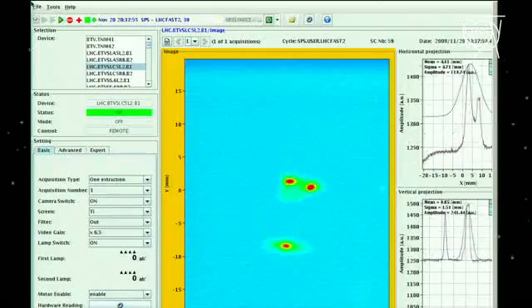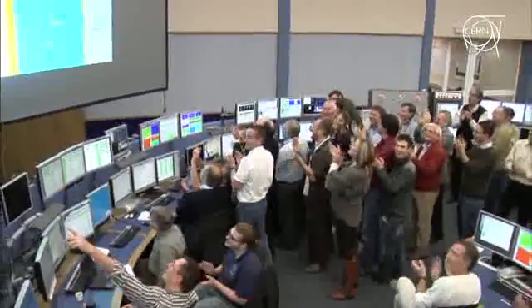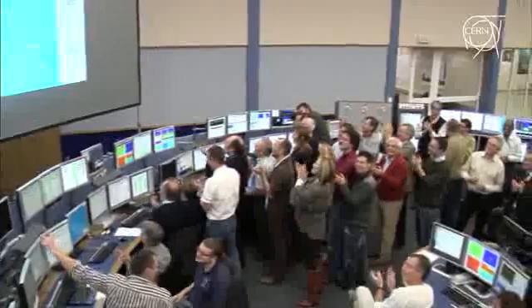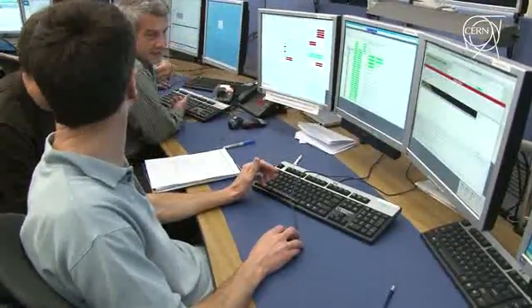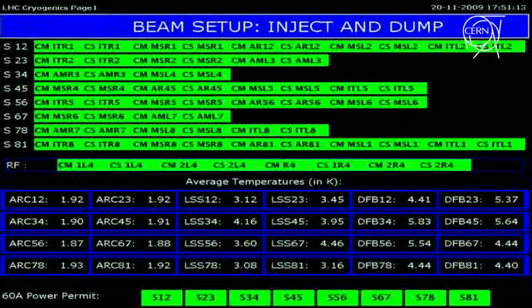At 8:38pm, beam 1 completed its first two turns all around the LHC in the clockwise direction. This is the first time we've captured beam 1 — last year we had beam 2 circulating, but only a few turns of beam 1. This tells us that the magnetic properties of the machine are good, the aperture is clear, there's nothing sticking into the beam pipe anywhere. A very encouraging sign and remarkable progress.